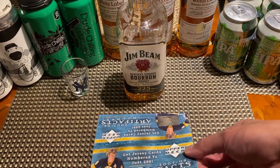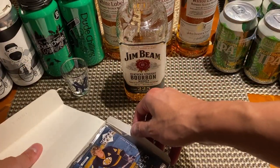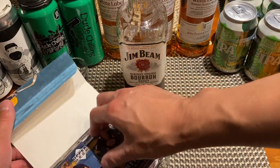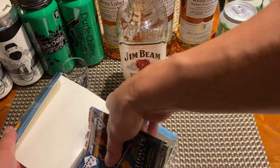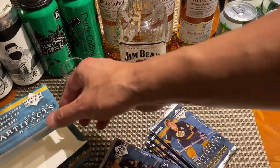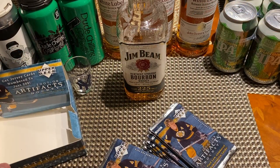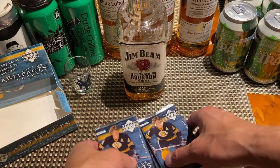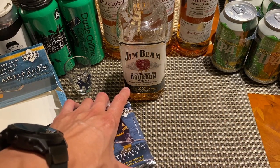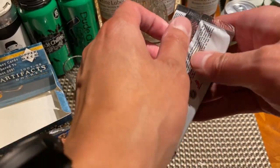Got the pack open here — this is the retail version of Artifacts. Let's get all these packs out, put the box aside. Anyone have any guesses as to how many inserts I'm gonna get? Because I don't think it's gonna be a lot. Let's go for it.